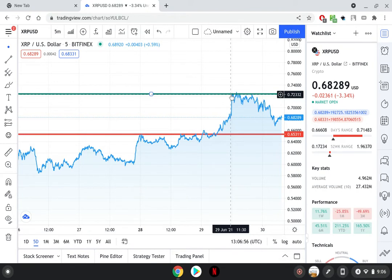Could XRP reach $100 at some point? Of course it can, why not. But it's not going to reach it next week, so we have to keep it real with ourselves and just be prepared for what's to come in all honesty.